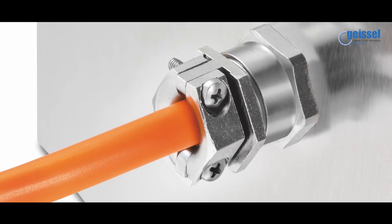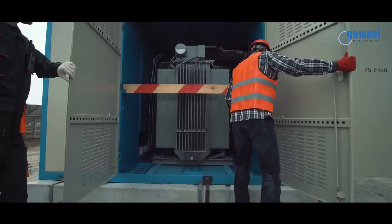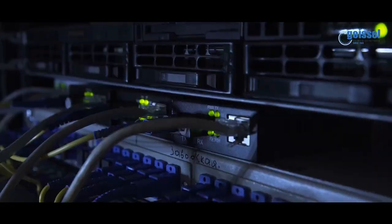In conjunction with cable and wiring, cable glands may be used in all types of electrical power, control, instrumentation, data and telecommunication cables.